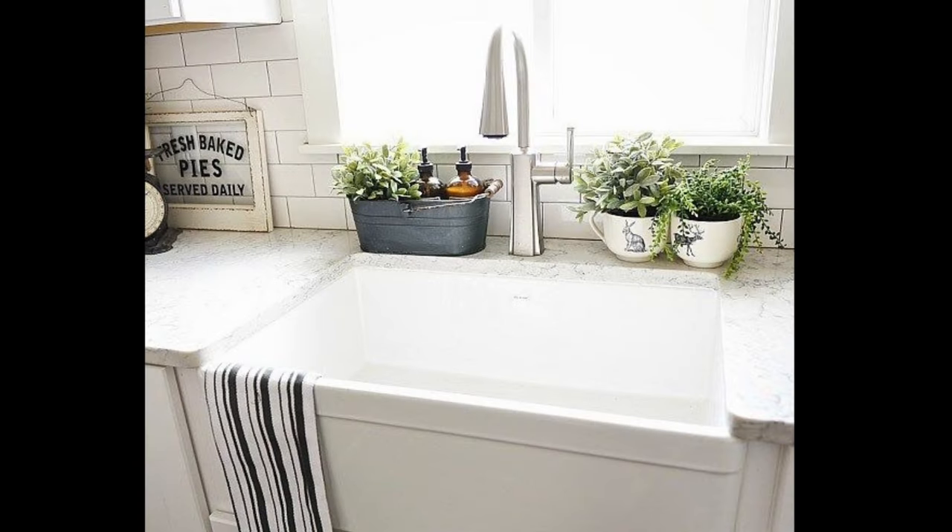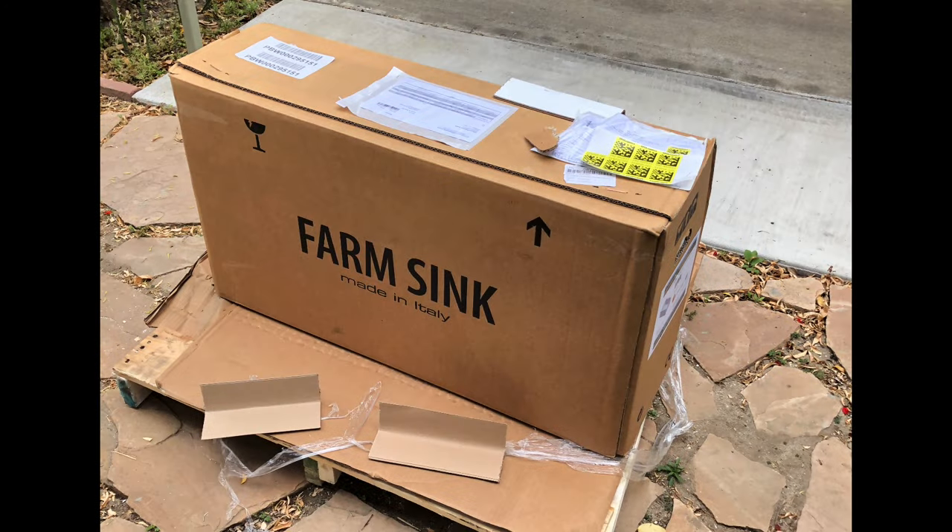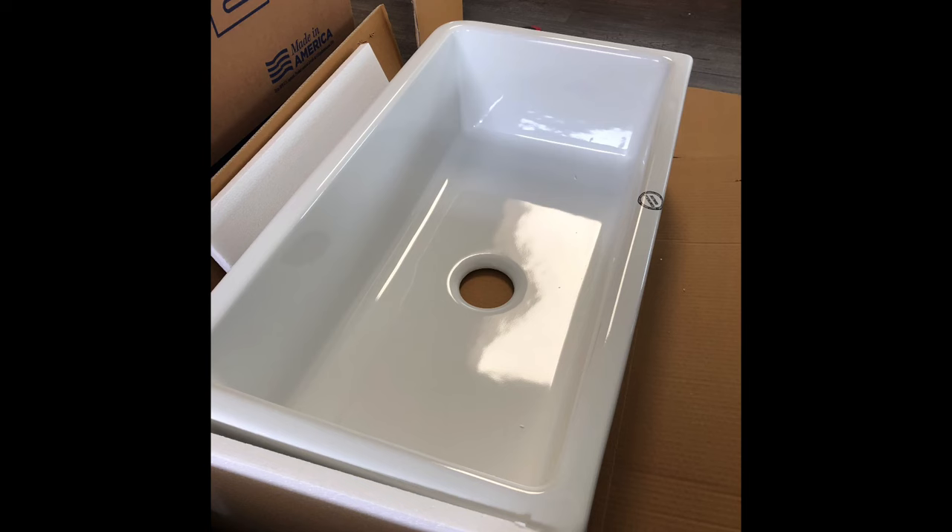The next cabinet to make was for the kitchen sink, which is an interesting one we'll see more of later. For right now, let's just appreciate the beauty of this beautiful farmhouse sink — I'm so happy I found this one.